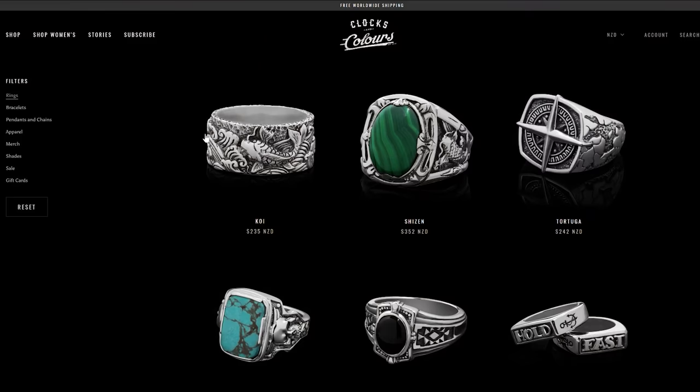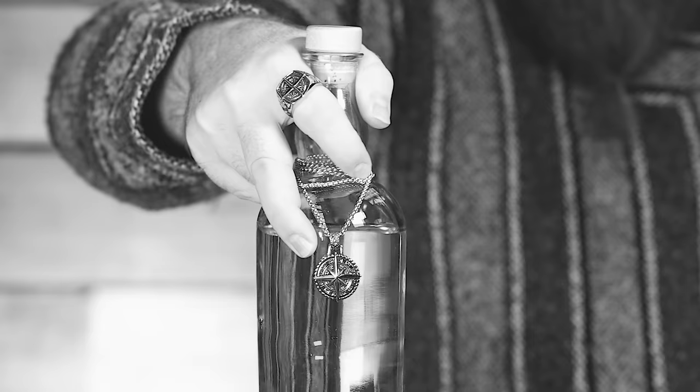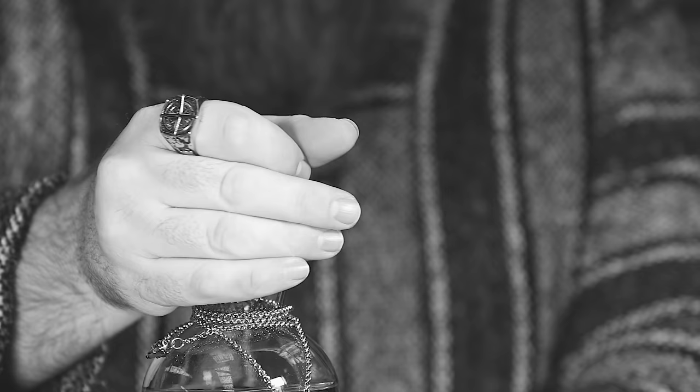Speaking of cool aesthetics, it's time to talk about today's sponsor: Clocks and Colors. They make a whole bunch of really cool rings, bracelets, and necklaces for guys and girls, and if you're into their aesthetic, you're going to want to check out their Privateers collection — it's pretty dope. You can win a $500 gift card by commenting on this video and signing up to their mailing list with the link in the description. Everyone who signs up also gets a $40 gift card.